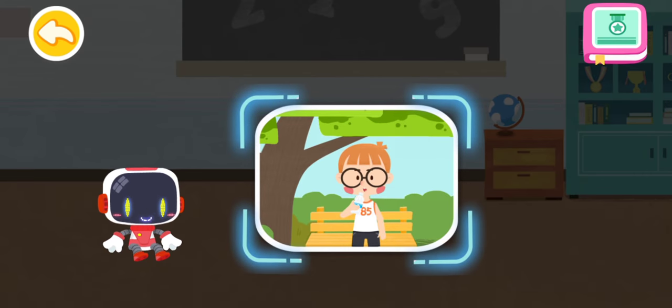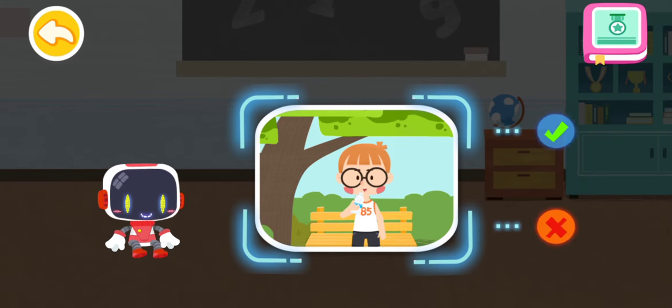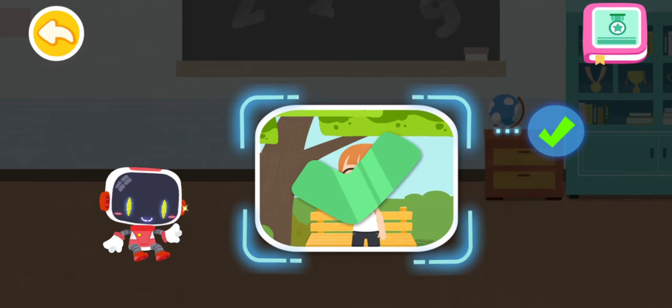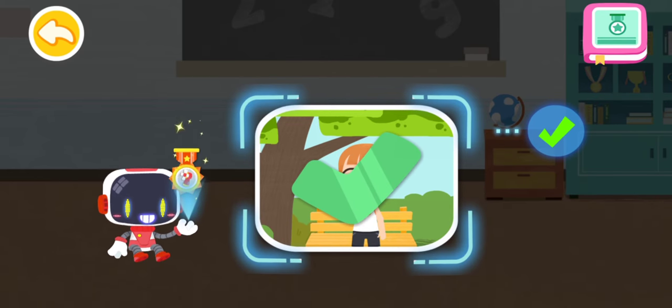Is it right or wrong to replenish fluids after exercise? You are right. That's the right thing to do. You're awesome. Congratulations on winning a badge.